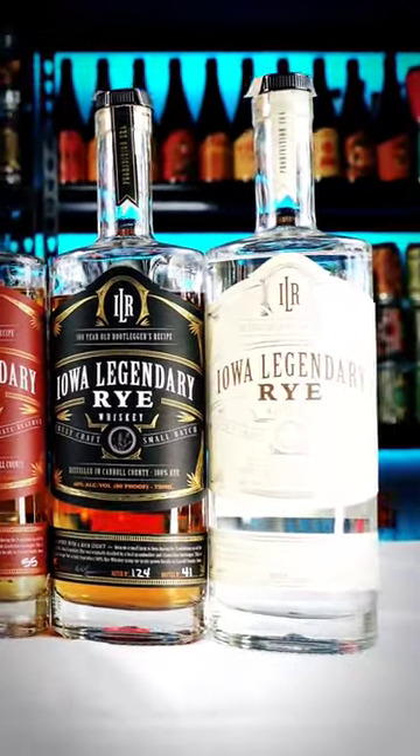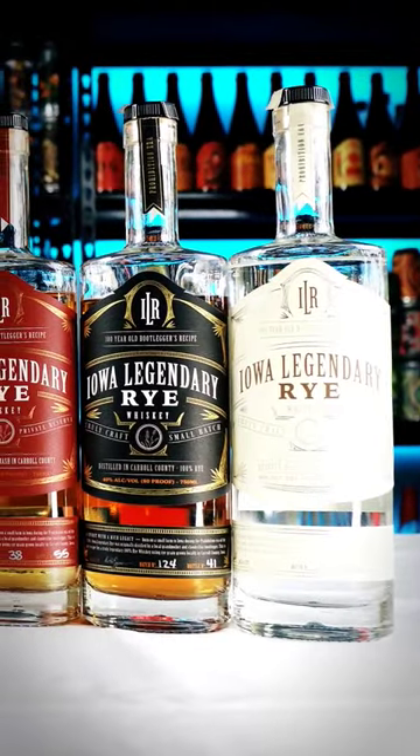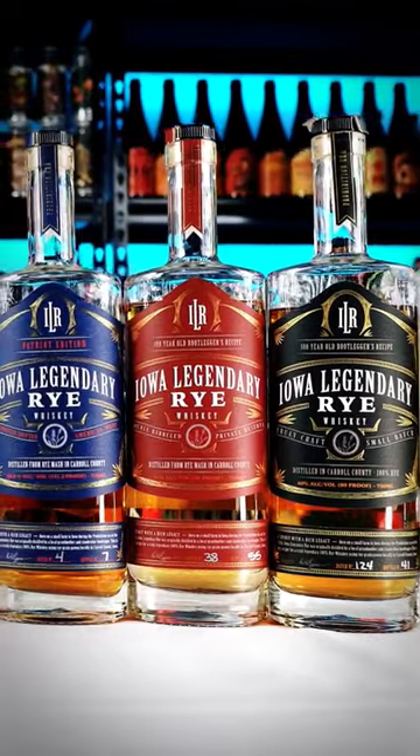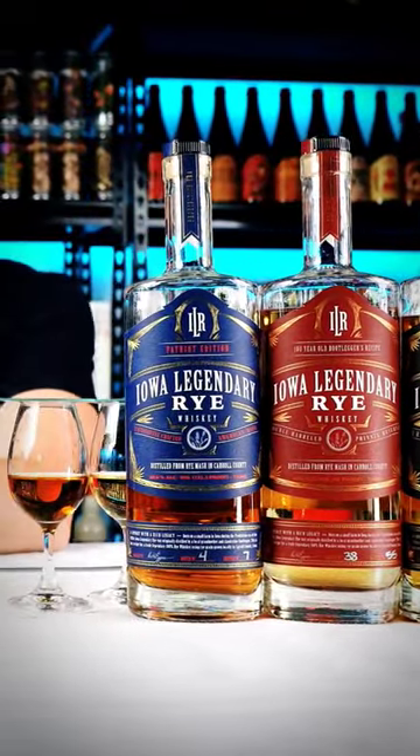On the mouthfeel, nice clean white dog that delivers a clean burn that is sweet in layers of the rye. This has a long finish, has the spicy rye, delivers a lot of the layers.